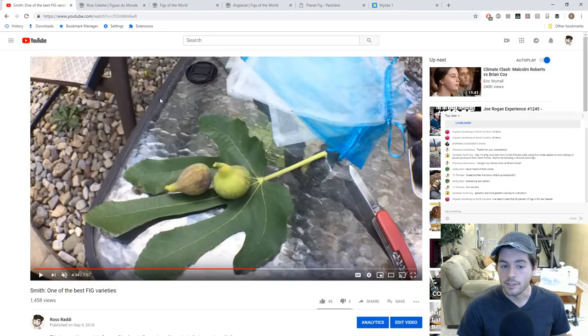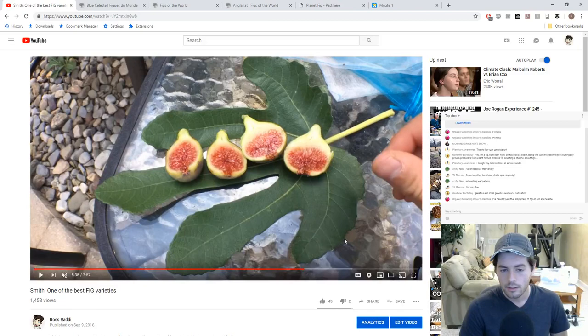Another fig I really like is Smith. And wouldn't you believe that Smith has a similar shape to a Celeste — it's like a larger Celeste or a larger Pasteliere. It's a beautiful, beautiful fig and incredible in flavor. It handles the rain perfectly, though it's probably not very hardy. Mid-season.